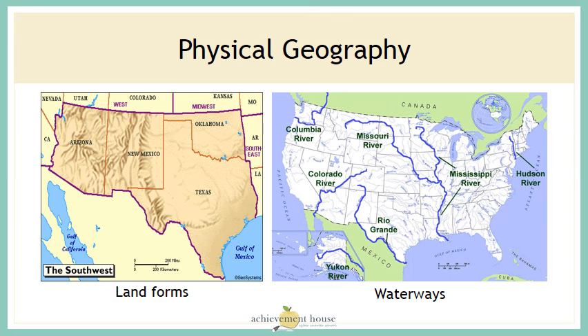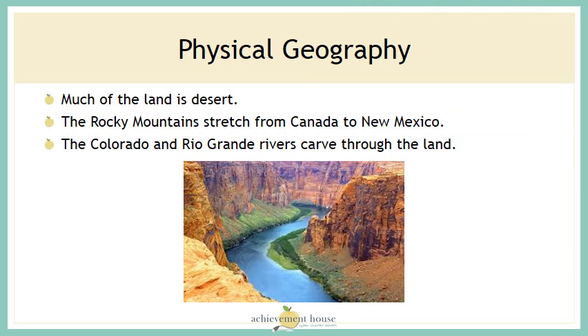Let's take a look at the physical geography. The map on the left shows that the Rocky Mountains run down through Arizona and New Mexico. The map on the right shows us the rivers of the United States. We can see the Colorado River and the Rio Grande run through the southwest. It's also bordered by the Gulf of Mexico. Much of the land in the southwest is desert, and the Colorado River and Rio Grande River carve through the land.